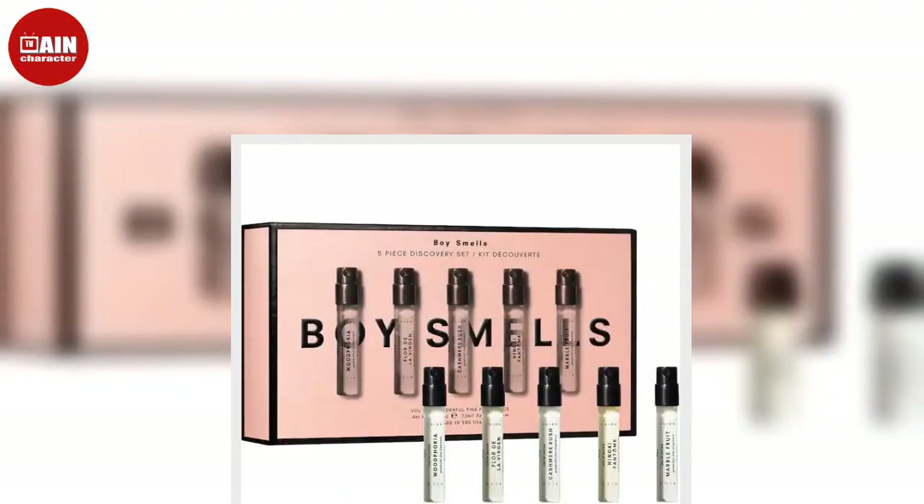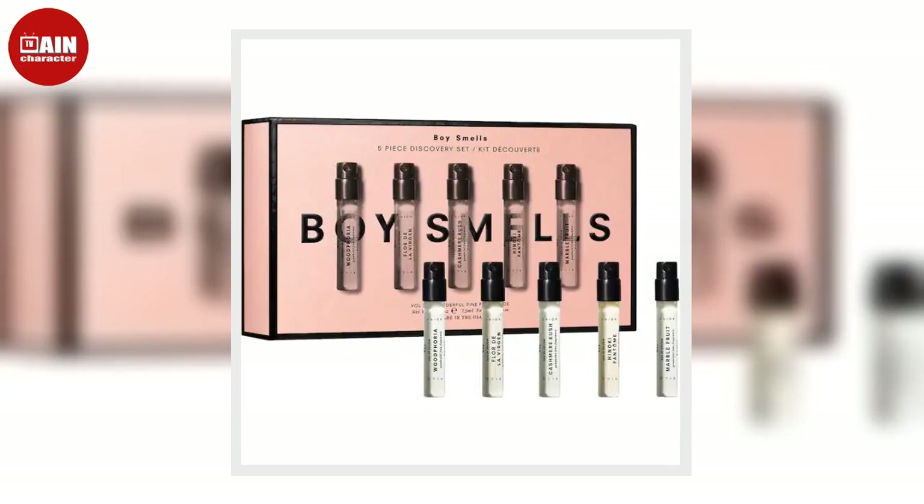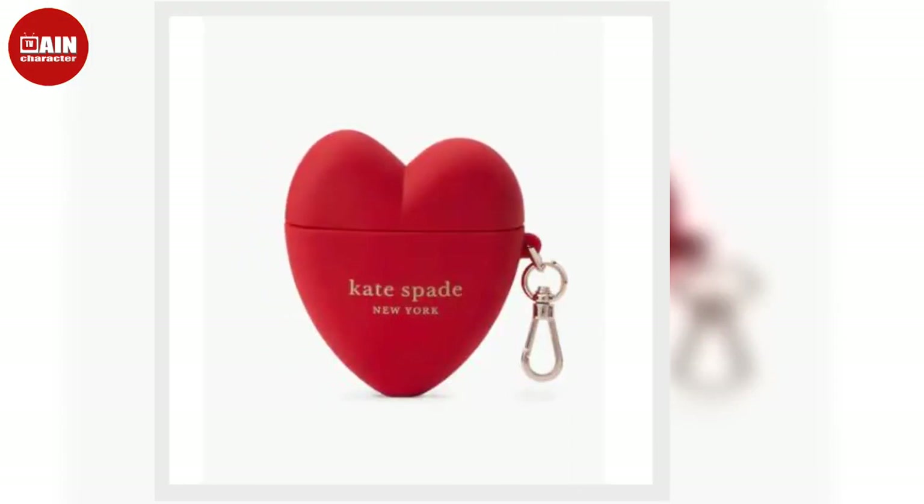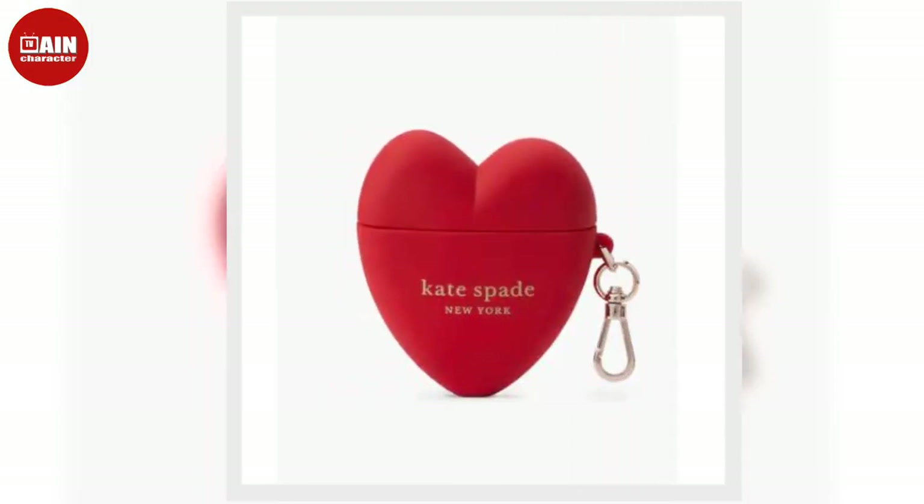Stocking stuffers under $100: Tea from Around the World Set from Uncommon Goods. Fill up many a Christmas stocking with this Uncommon Goods set of 10 teas from around the world.